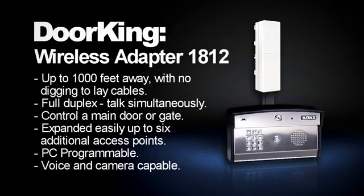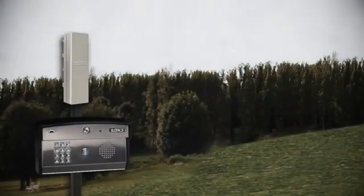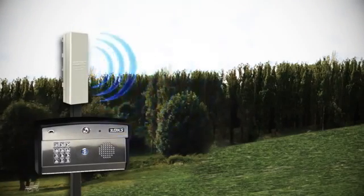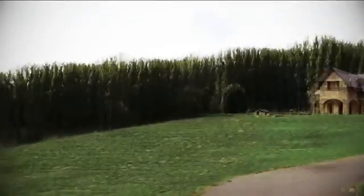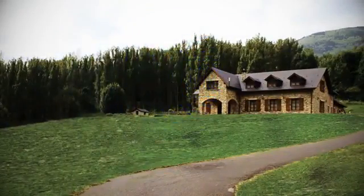Introducing the DKS Wireless Adapter, designed for the 1812 Telephone Entry System. It provides the ability to communicate from your home to your 1812 access control system wirelessly and with less hassle than ever before. Sending out a strong wireless signal from up to 1,000 feet away, the DKS Wireless Adapter overcomes most distance or installation obstacles to create the perfect access solution for any property.